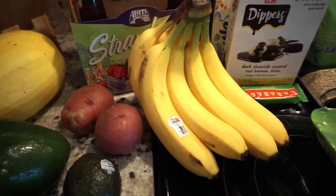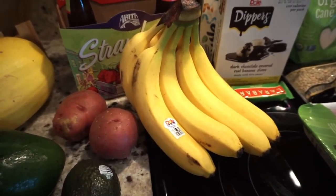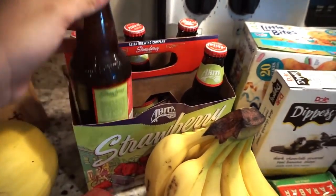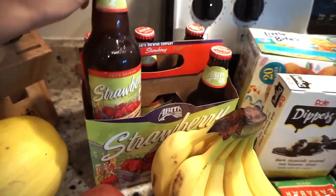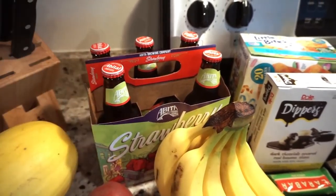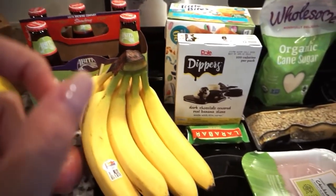We buy bananas in bulk, literally every other day, because Tone and Penelope both love bananas. Tone also got some beer — he got Abita Strawberry Beer, which is actually really good. We tasted it yesterday when we went out to dinner, so he bought a six pack.